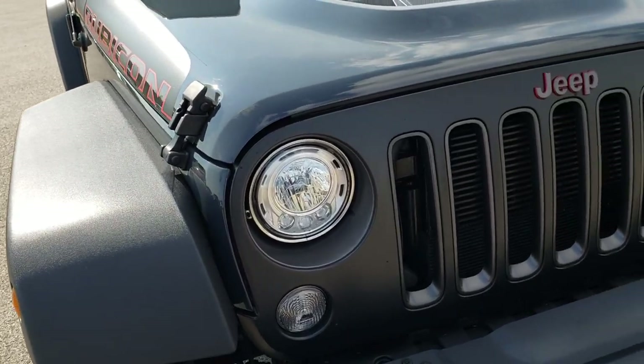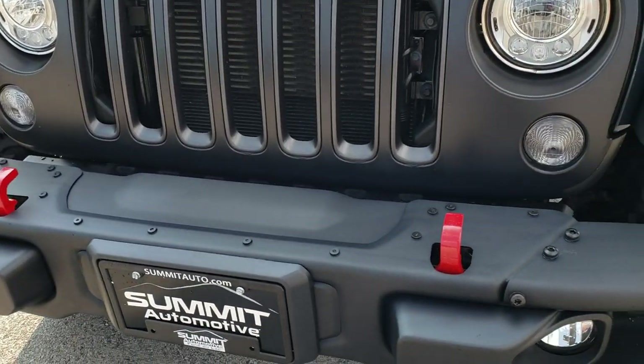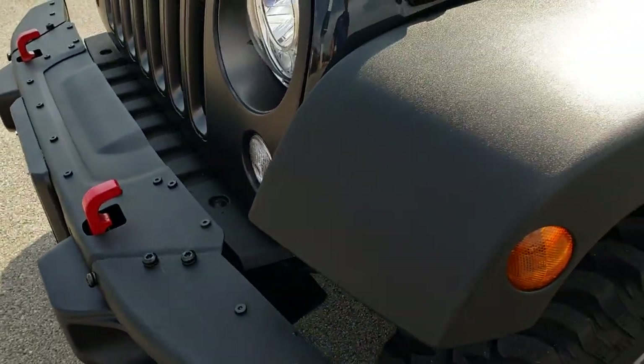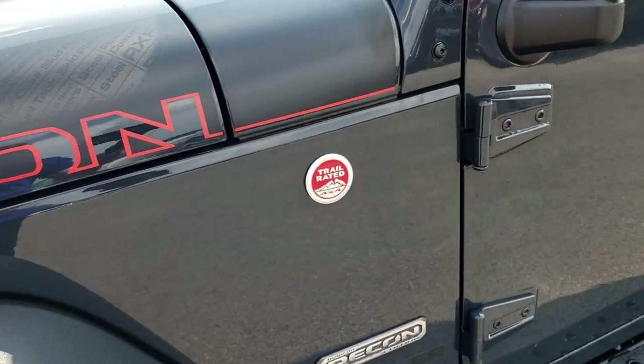From this HD video you will be able to tell that this Jeep is extremely clean all the way around. It has the LED lighting group which gives you the LED fog lamps, the LED headlamps and the LED running lights. This one has the plastic fenders on it.